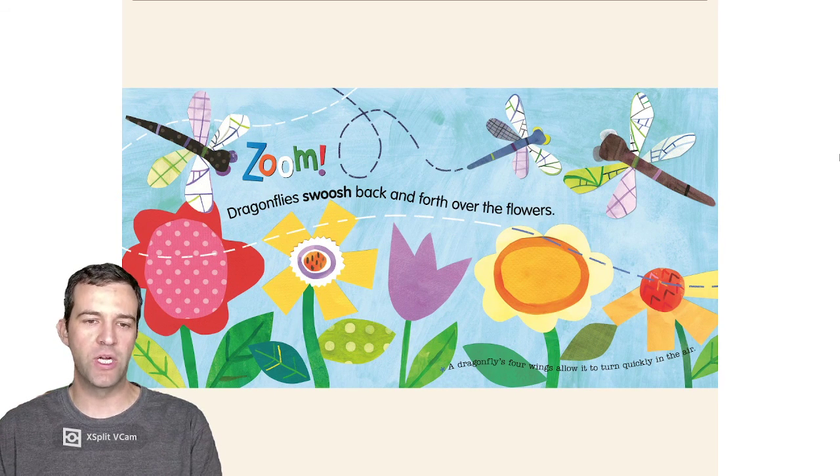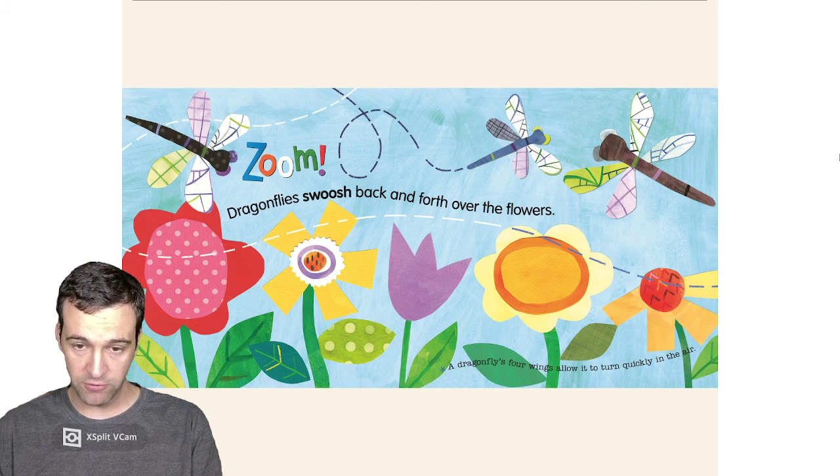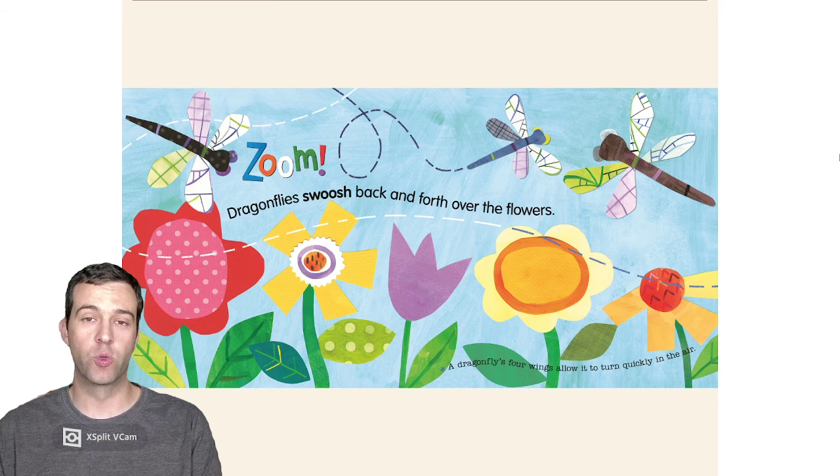Zoom! Dragonflies swoosh back and forth over the flowers. A dragonfly's four wings allow it to turn quickly in the air.